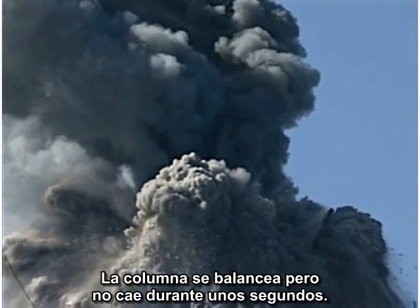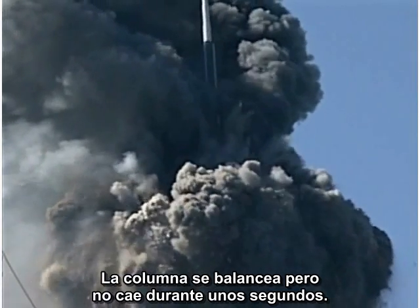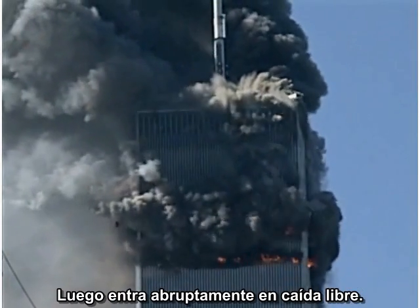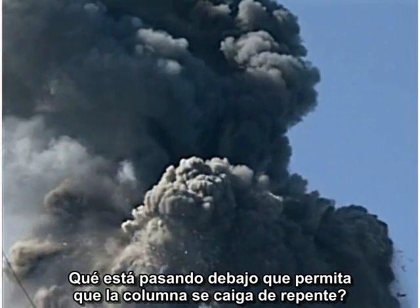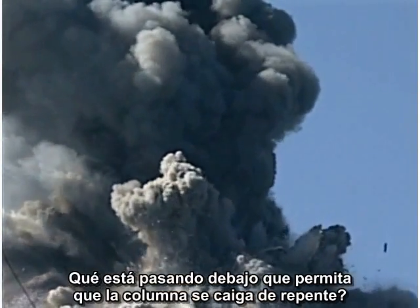The evidence is mounting that we are seeing not only a cutter charge in action, but the very column that is cut. The column sways, but it does not fall for a matter of seconds. Then it abruptly enters free fall. Careful measurements confirm this impression. What's going on below that allows the column to suddenly drop?